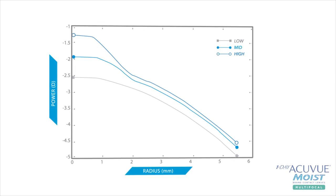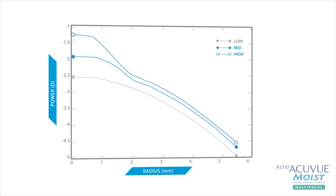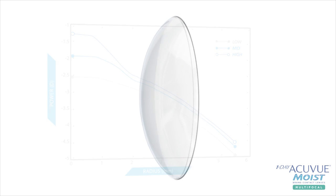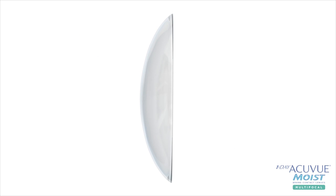This lens has an aspheric center near design with three add powers — low, mid, and high. The advanced design delivers a better visual experience across the refractive range.